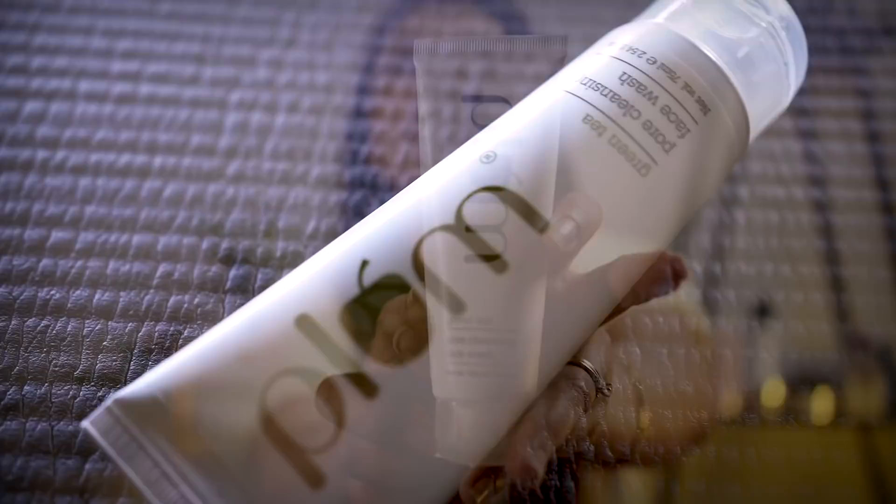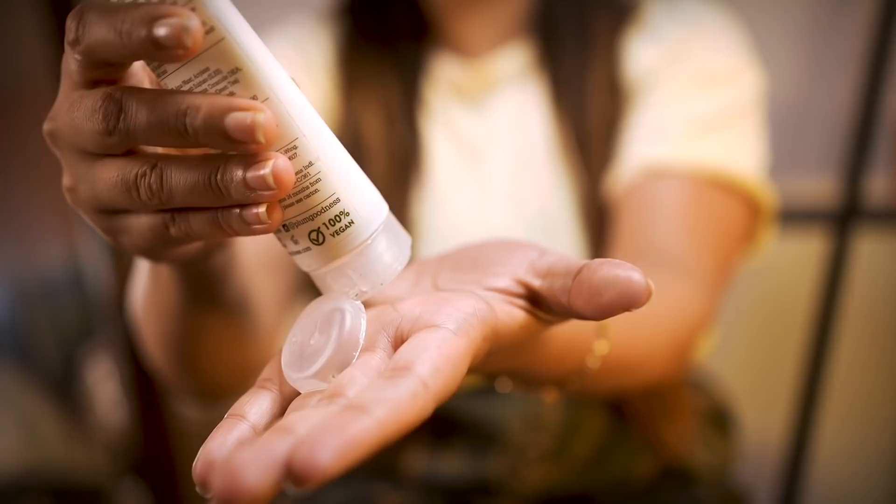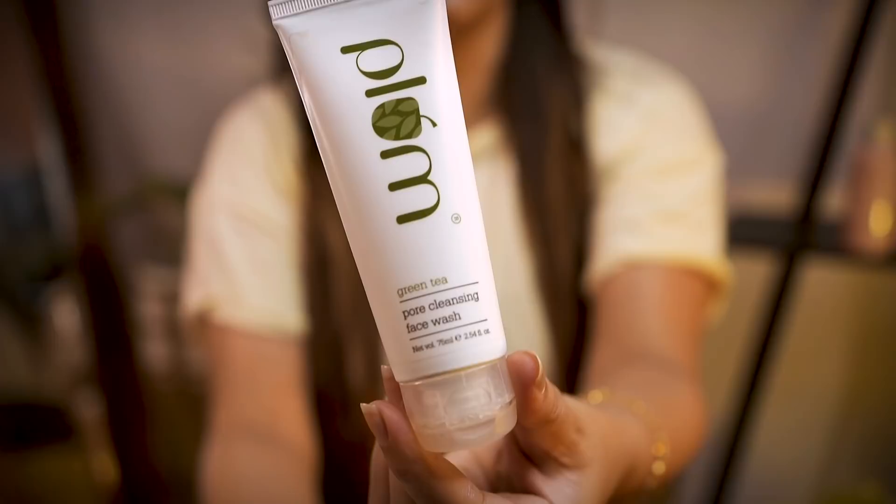The night skincare routine starts with a face wash. We are currently using a green tea extract face wash. It has a perfect range for acne-prone skin. You don't need to scrub with this face wash, but if you want a scrub alternative, it can be used every 2-3 days. It has mild scrubbing particles for a light exfoliating effect, which helps clear the skin.